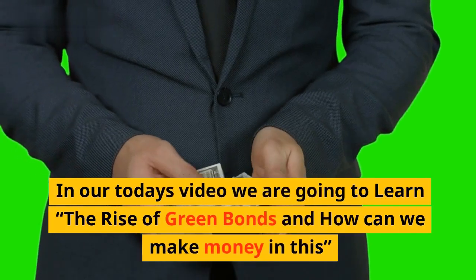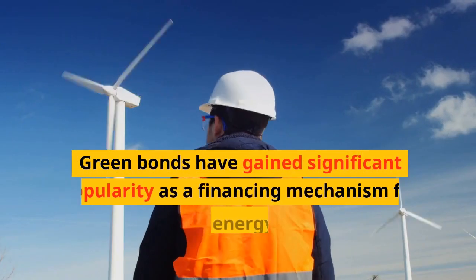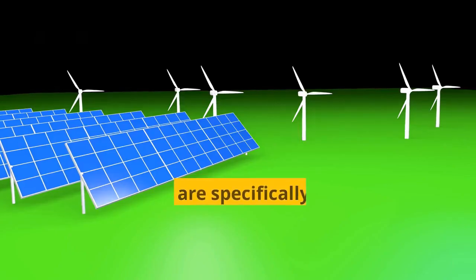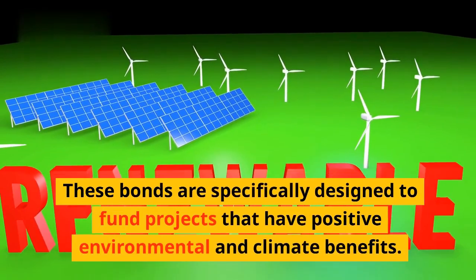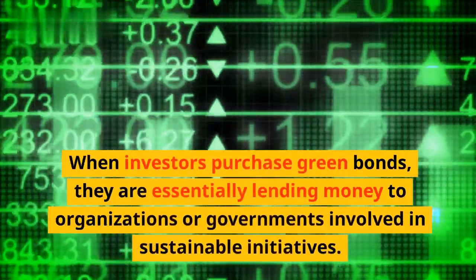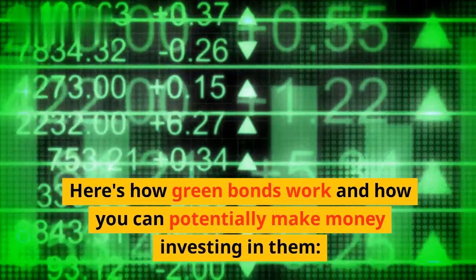In today's video we are going to learn about the rise of green bonds and how we can make money in this. Green bonds have gained significant popularity as a financing mechanism for renewable energy and other environmentally friendly projects. These bonds are specifically designed to fund projects that have positive environmental and climate benefits. When investors purchase green bonds, they are essentially lending money to organizations or governments involved in sustainable initiatives. Here's how green bonds work and how you can potentially make money investing in them.